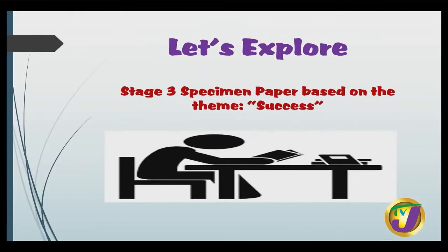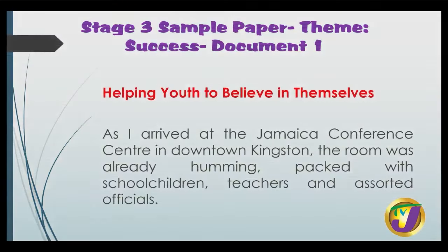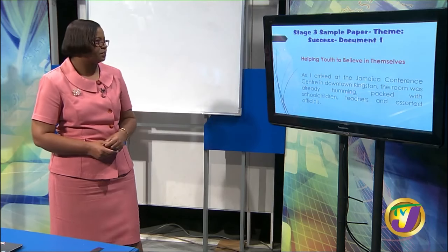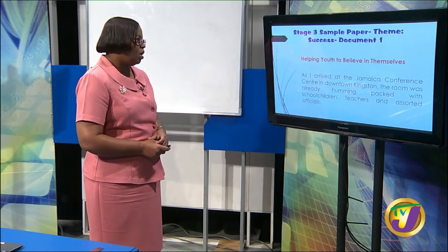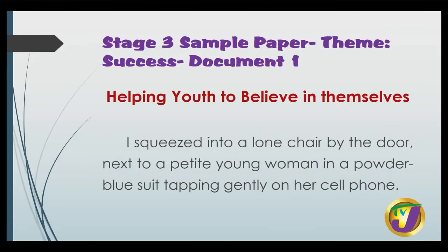Now let's explore a specimen paper. We are going to look at a Stage 3 specimen paper based on the theme of success. We are looking at an article entitled 'Helping Youth to Believe in Themselves' — this is document one. Remember, at Stage 3 level you get three source documents. As I arrived at the Jamaica Conference Center in downtown Kingston, the room was already humming, packed with school children, teachers and assorted officials. I squeezed into a lone chair by the door next to a petite young woman in a powder blue suit tapping gently on her cell phone.